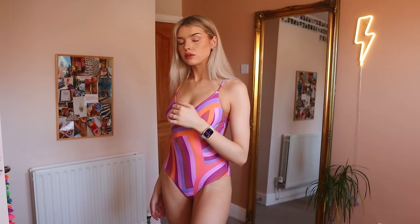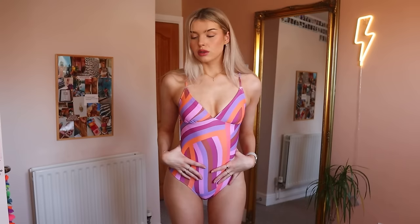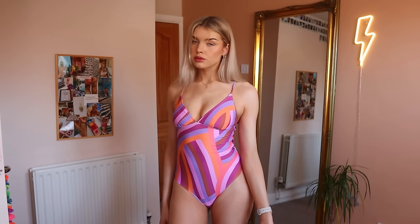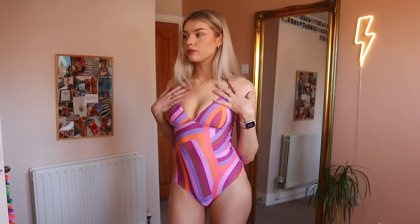Moving on to our next fit — this is a one-piece swimsuit. I don't actually own very many swimsuits at all; most of what I have are bikinis, so I thought I'd spice it up with this absolutely adorable swimsuit. Not only do I absolutely adore the patterns and the colors, I also love the shape. This sits so perfectly and so comfortably. If you're feeling like you want to cover up a little bit but still look super cute, this is the one for you.